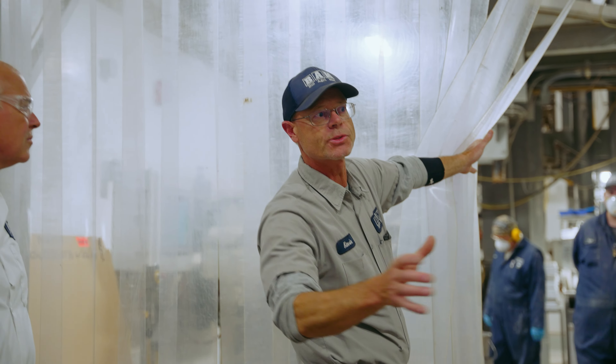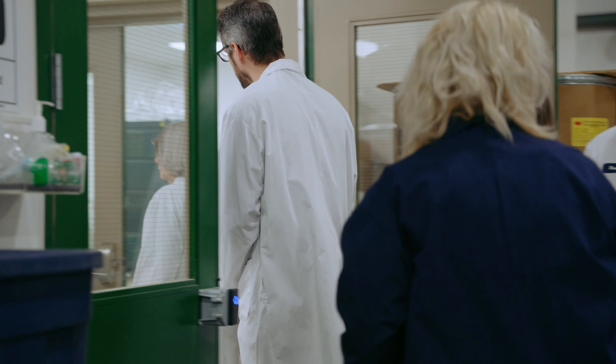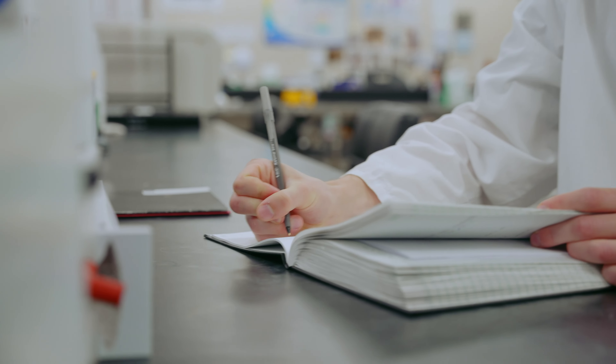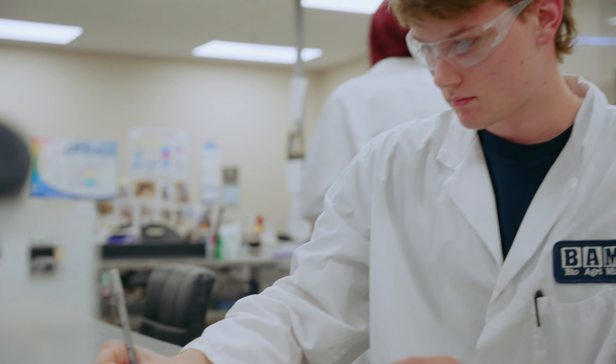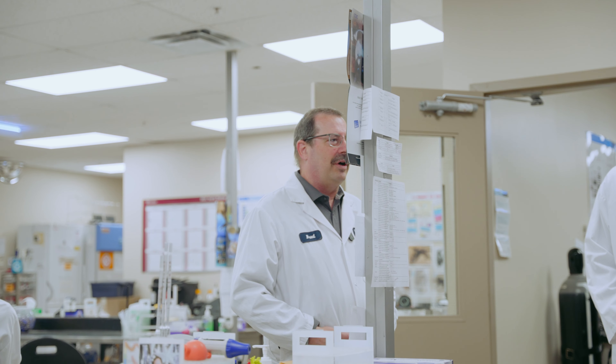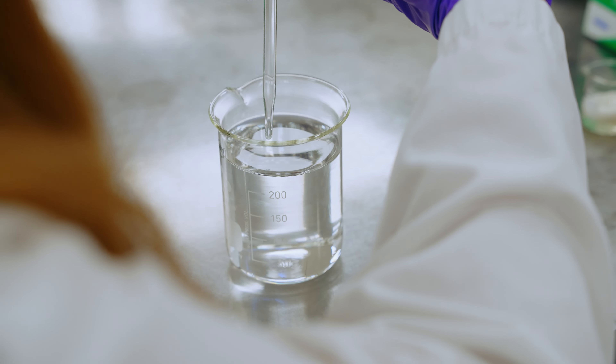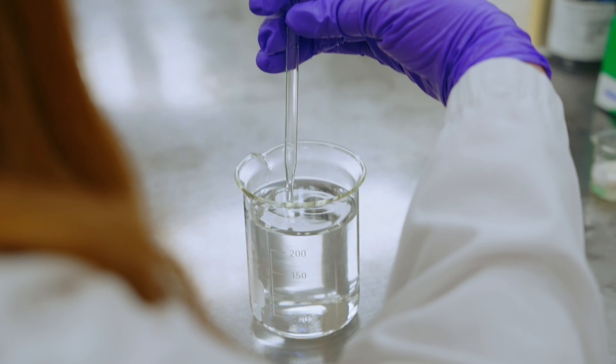Most employees are native to the Mitchell area. I would say almost all of them walk to work, if not they have a very short commute. We've got a 4,300 square foot lab with 22 scientists or technicians that work down there. This is our main quality control lab — we do all of our quality control and research and development work in here. We also do a lot of work on the development of new products.